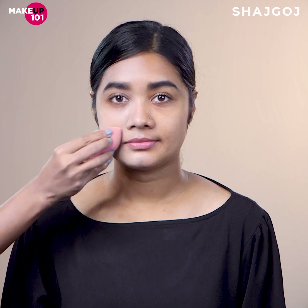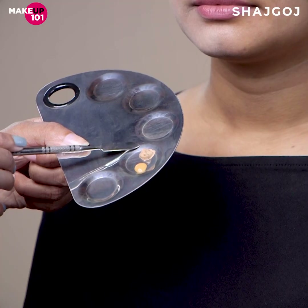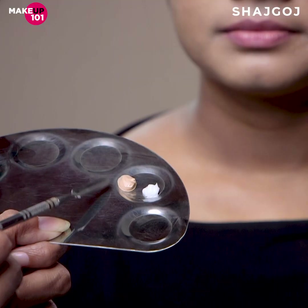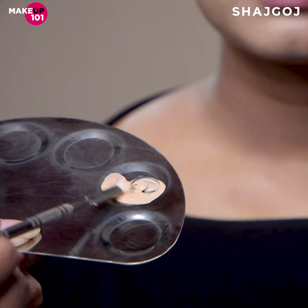If the shade of your BB or CC cream doesn't match your skin tone exactly, you can mix shades. If it's slightly light or dark, mix in a concealer. You can also mix it with your moisturizer to adjust the texture and coverage.